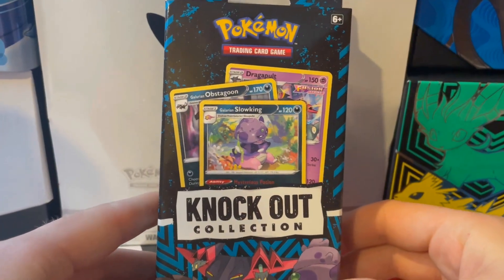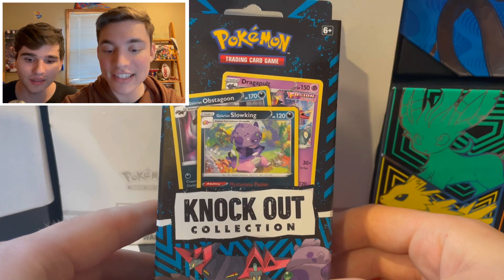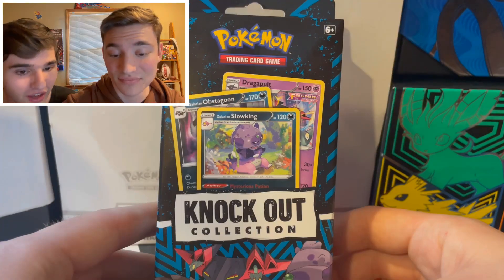Today we have the Knockout Collection from Target. This has two booster packs and it costs a whopping $10. I wish it knocked me out right now because I'm sure this is going to be an awful product. Well, Corey, there's one way to find out.